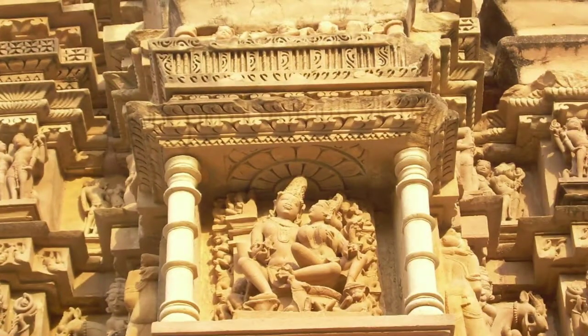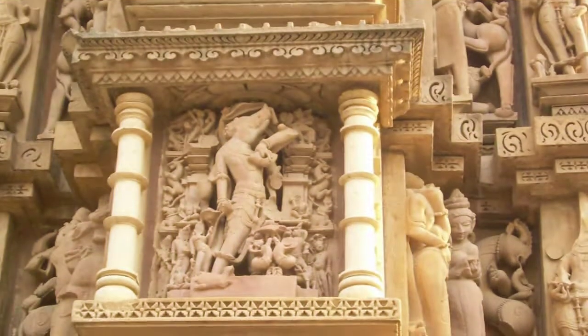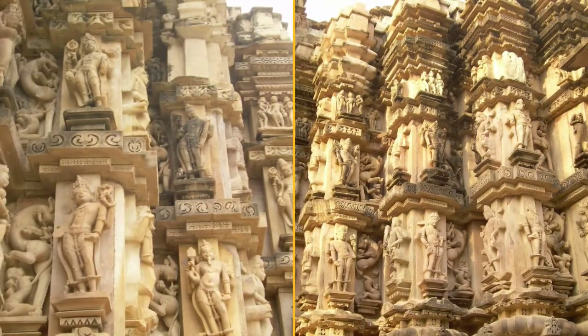Surya is shown standing, dressed in an armored coat and boots, and holding lotus flowers. The door lintel of the sanctum also features three similar, but smaller, images of Surya.